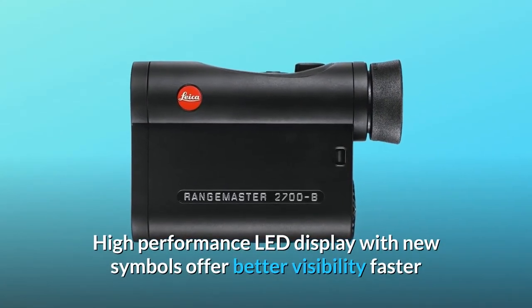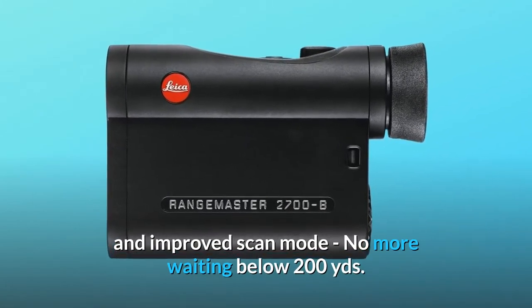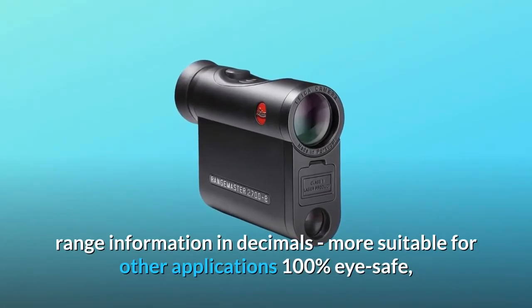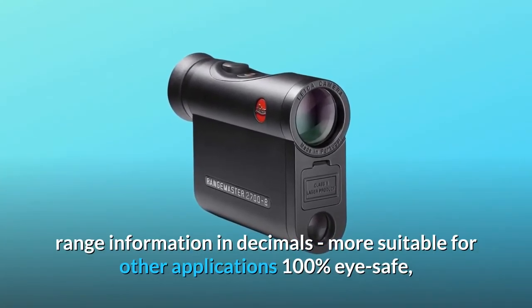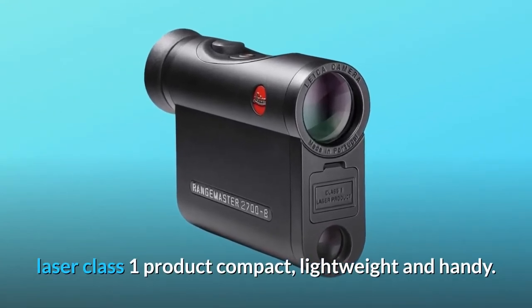A high-performance LED display with new symbols offers better visibility, and the faster, improved scan mode means no more waiting below 200 yards. Range information is displayed in decimals, making it more suitable for a variety of applications. The device is 100% eye safe as a laser class 1 product, and is compact, lightweight, and handy.